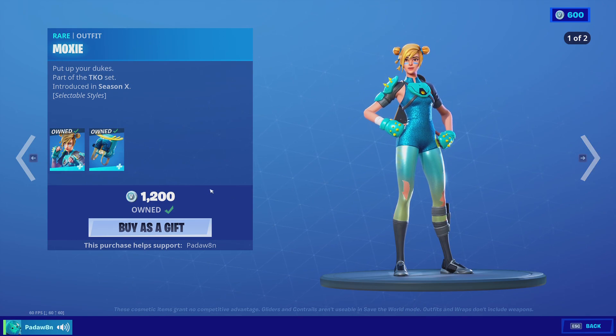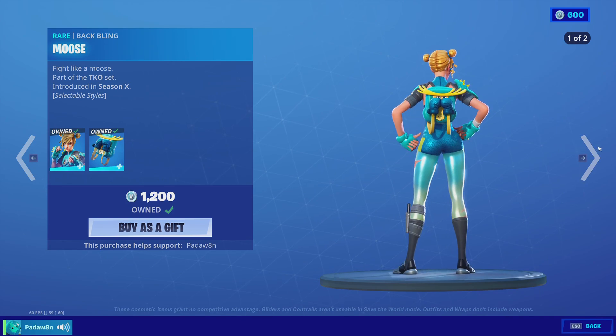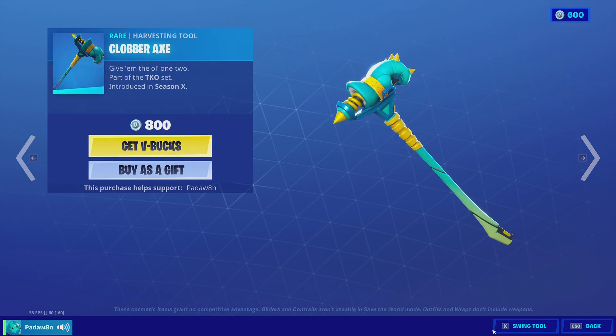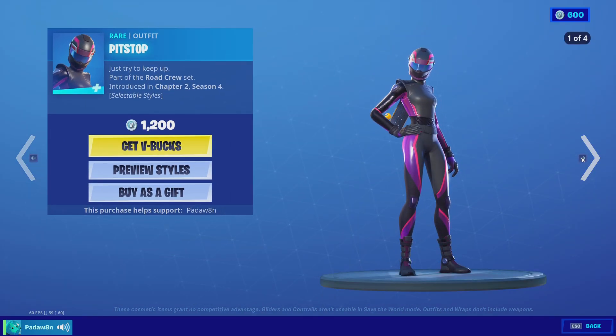Then we got the moxie skin with these two styles, and the back bling has two styles as well. Moxie's an alright skin. The clobber axe. The faded cool.